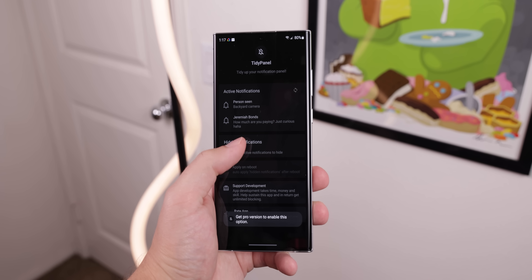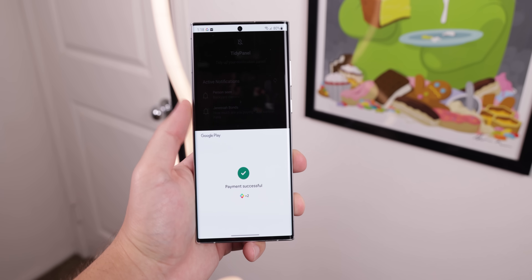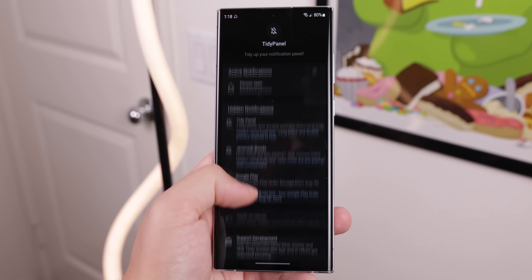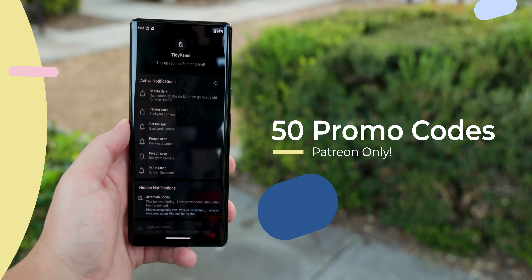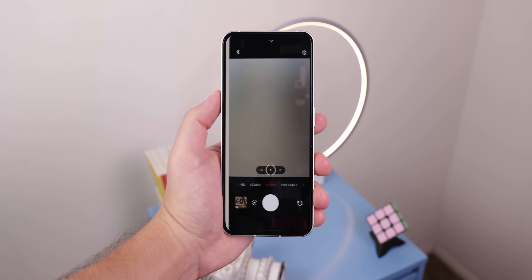Just beware that for some notifications, it could take several hours before it'll reappear, even if you restart your device or reconnect it to the USB cable. You can upgrade to a pro version of the app, which will unhide notifications much faster and let you hide an unlimited number of notifications — not just two — and a lot more. Thanks to the developer, I've dropped 50 promo codes on my Patreon page for anyone to try the full version for free.